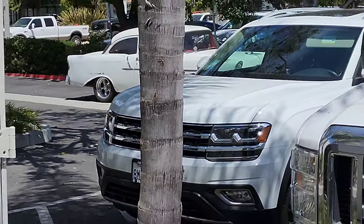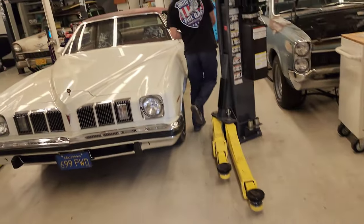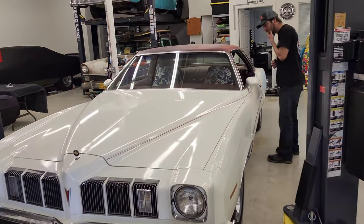Oh, here she comes! When she finds out that this ain't hers, your ass is done! I'll tell her it's not for her, but she's going to really enjoy working on it.